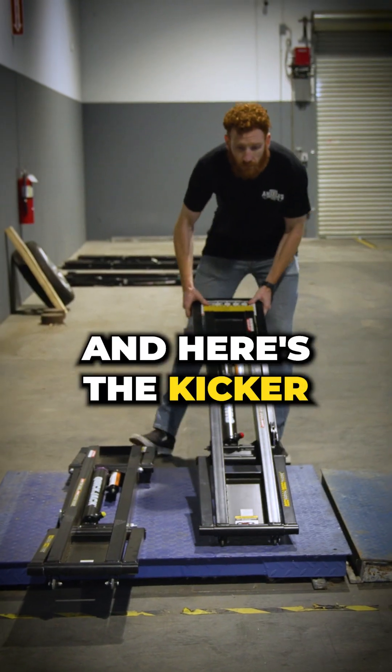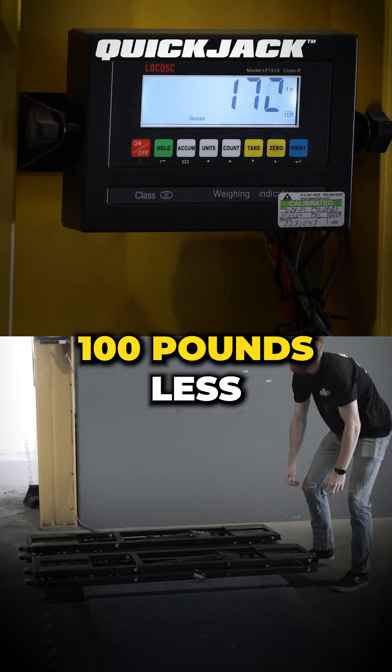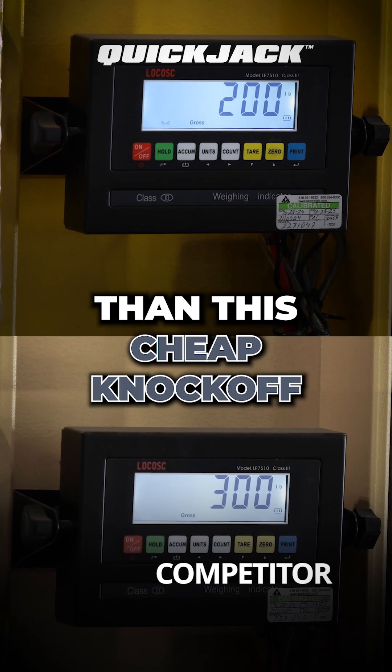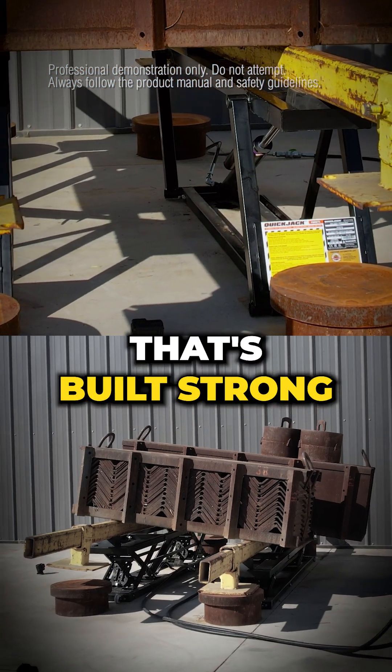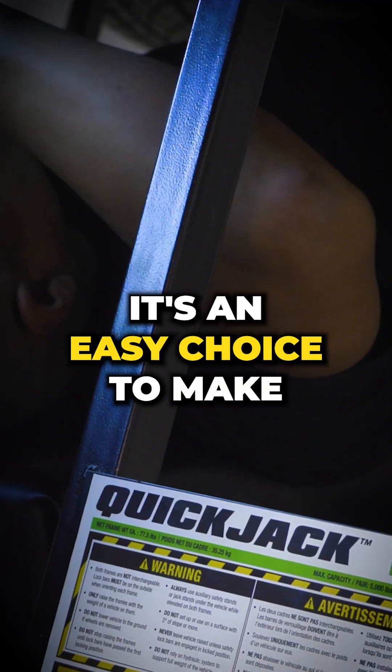And here's the kicker: QuickJack does all of this while weighing 100 pounds less than this cheap knockoff. So the next time you're shopping for a lift, make sure to pick the one that's built strong. With QuickJack, it's an easy choice to make.